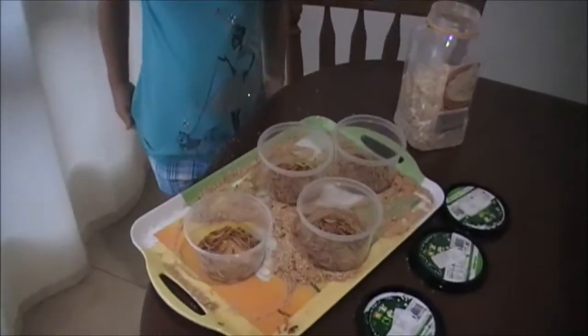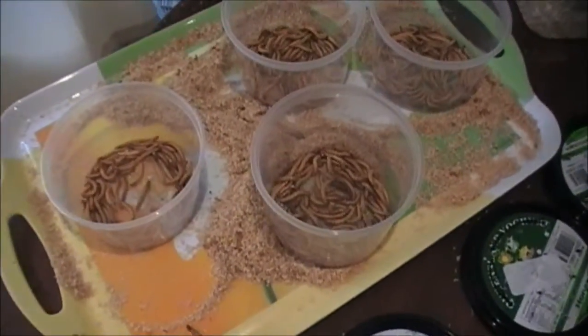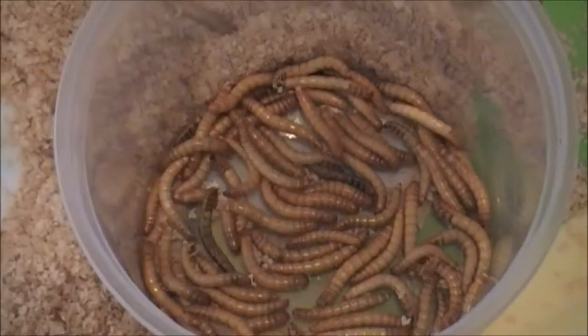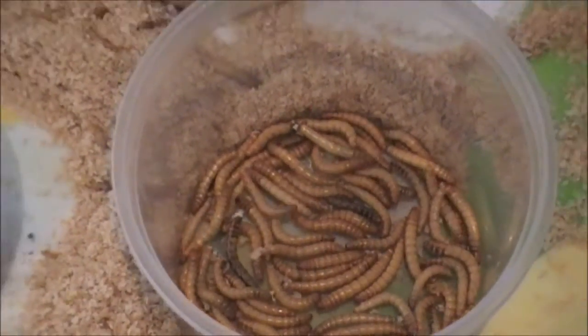I started out getting the mealworms from the pet shop. Then I counted them to see how many there were — there should be about 76 in each container.